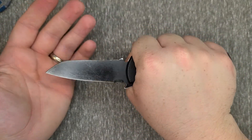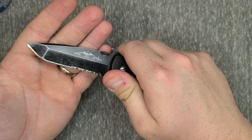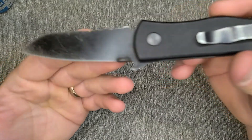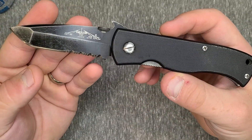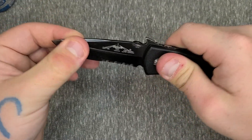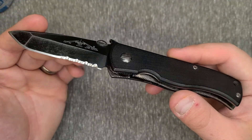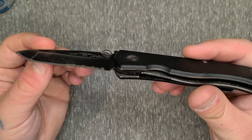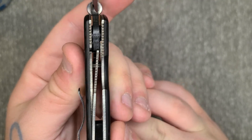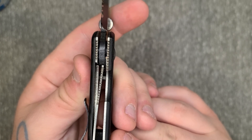Besides the outdated materials and the price, it's still a good knife. This knife is 18 years old now and there's no blade play — up, down, or side to side. It's still just as solid as the day it was made. I've abused this knife and it's held up great. I'll continue to use it until that liner lock inevitably wears all the way across and no longer locks the blade in place.